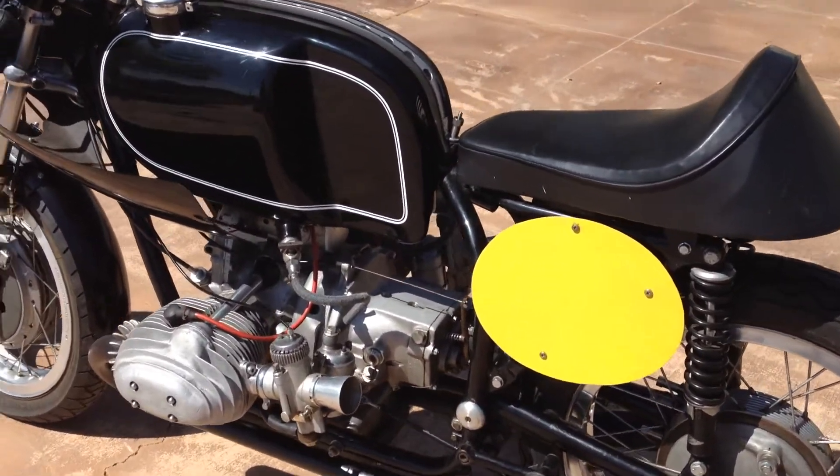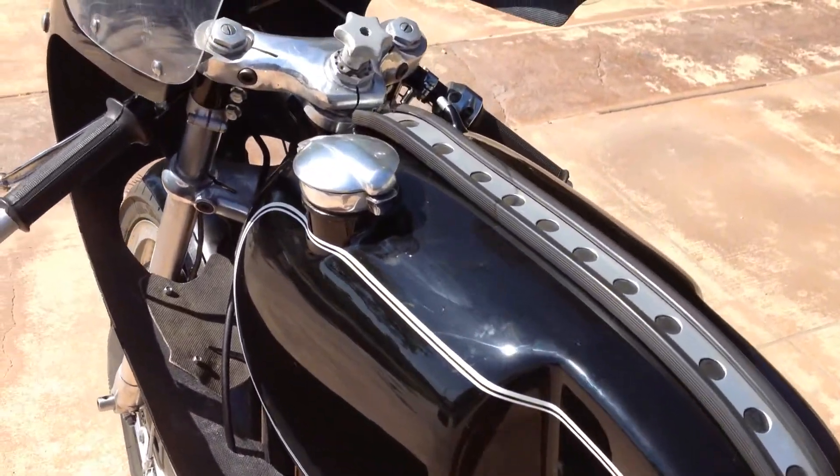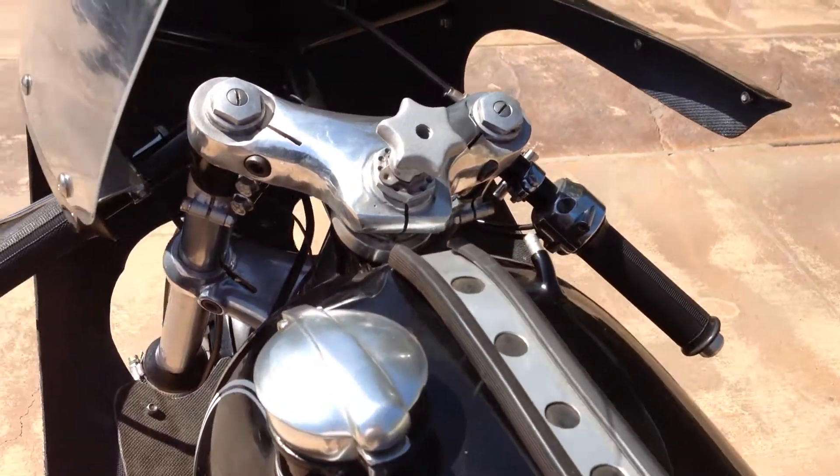This motorcycle would make an excellent addition to any collection or museum, or if you just want to go out and do some vintage racing, this would be a great bike to take out.